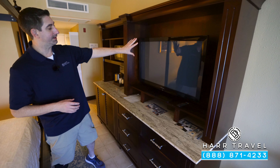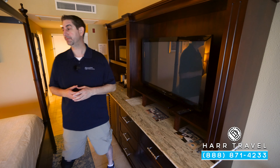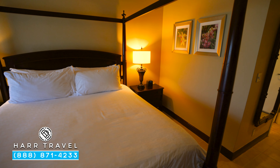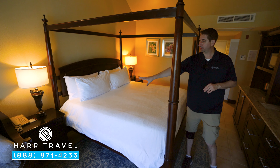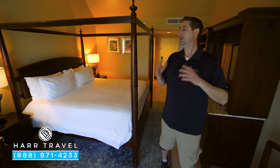You have a flat panel TV that is interactive — you can find out what's going on in the resort and of course watch television as well. You have a large four-poster king-size bed, a Bluetooth speaker over to the side, a ton of storage, your phone, more storage on the other side, and I love that they have a fan in every single room — really nice when you're sleeping.